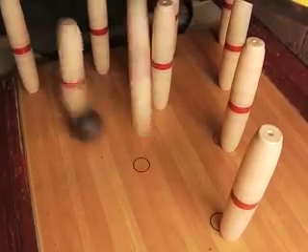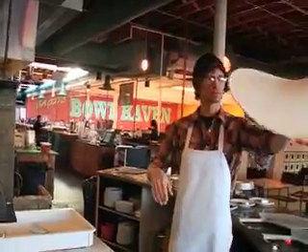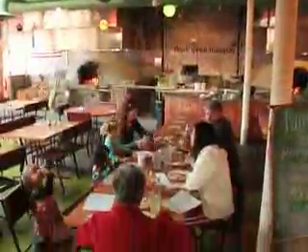This is food, this is fun, and this is where they strike such a perfect balance you'll be bowled over. Welcome to the new Flatbread Company in Davis Square, Somerville.